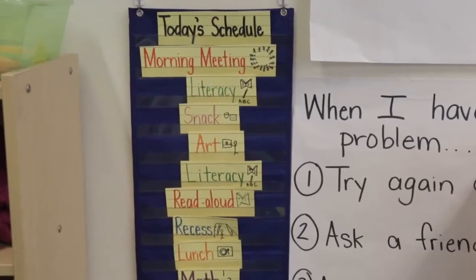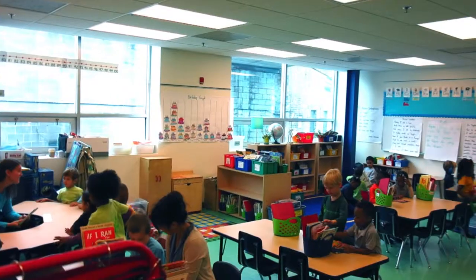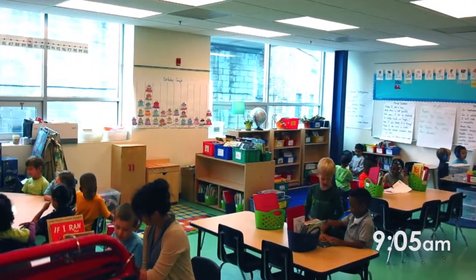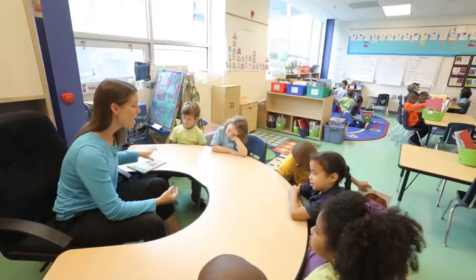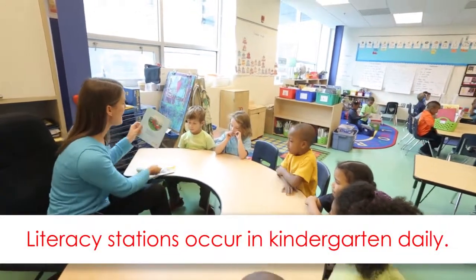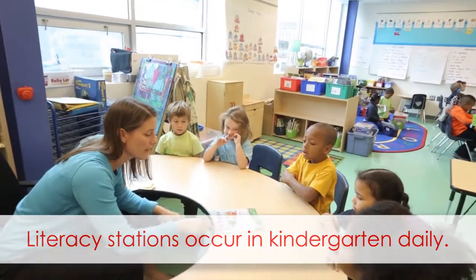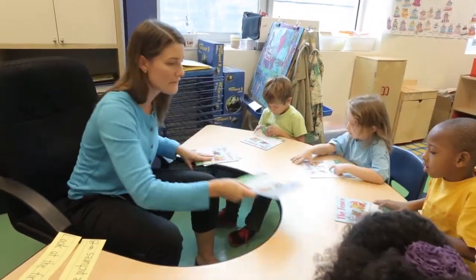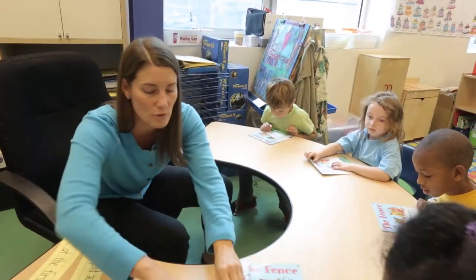We did it! Okay friends, so today we're going to read a new book. When we read this book, it's called The Fence. So just look at the cover — what kind of animals do you think are going to be in this story today?